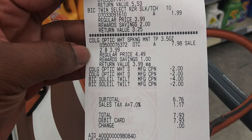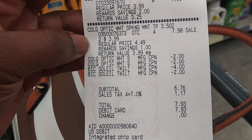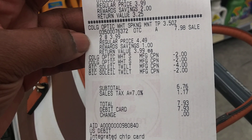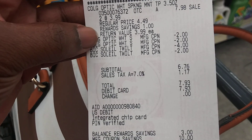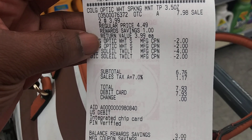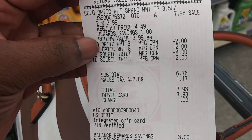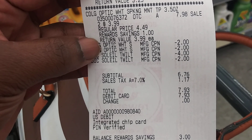The Colgate was on sale for $3.99. I used all four coupons: three $2-off coupons and one $4-off coupon. My subtotal was $6.76 and I paid $7.93 out of pocket with tax. I would have paid $2.93 if it had allowed me to use my 5,000 points.